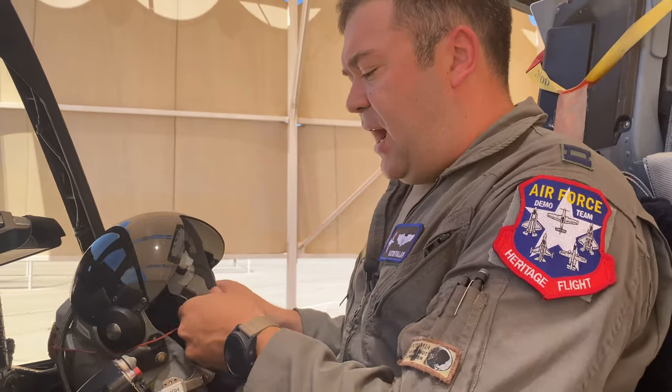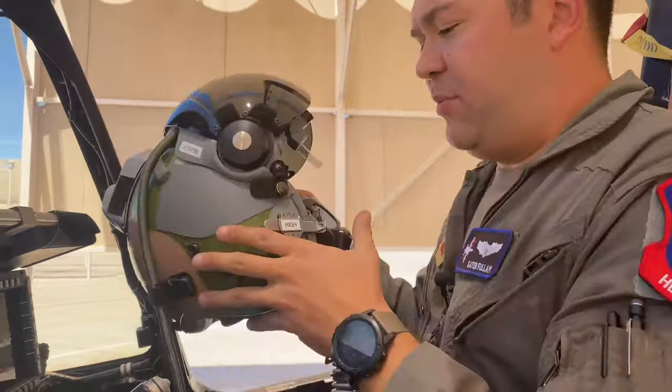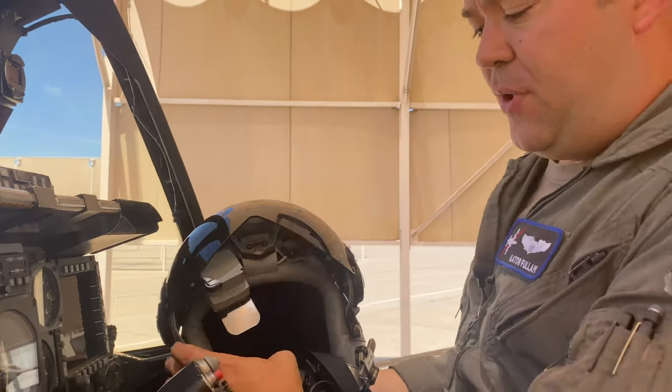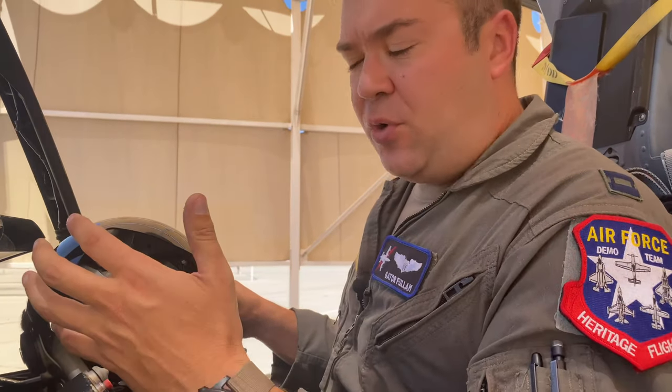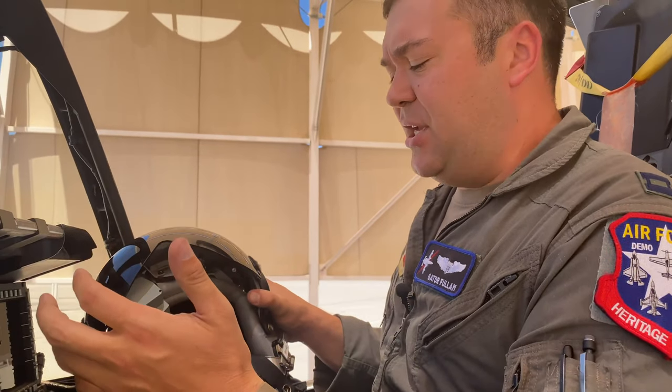How this system works is I have a monocle over my right eye in the airplane. As I pull off the protective cover, you can see there's a clear monocle right here that you look through with your right eye. That monocle can project full-color symbology and a lot of information that we're able to share between the airplanes digitally.